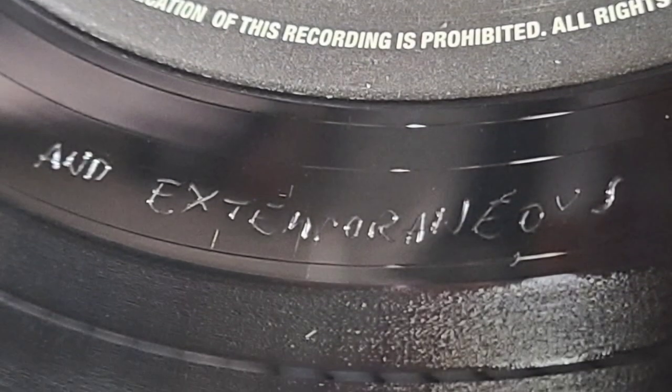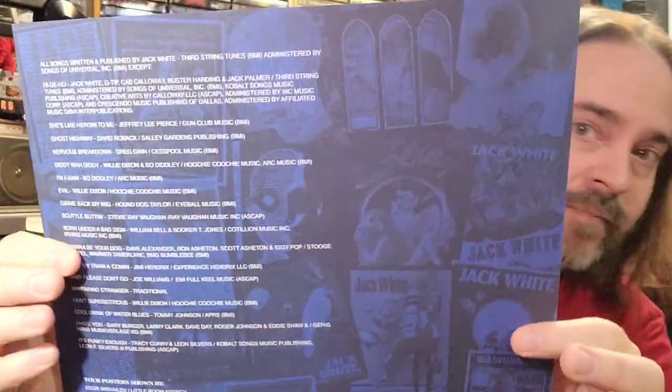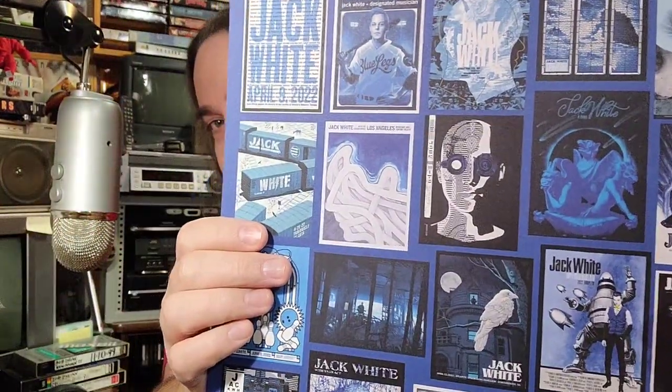So there you have it — all three discs, nice triple-fold cover, artwork's cool, the discs look good, includes that seven-incher. I love seeing all the posters — that's a really nice addition to the set. Man, I don't remember the posters being this cool at the Toronto show, or else I might have got one because that looks pretty cool.